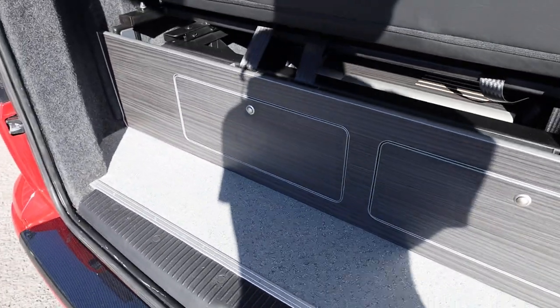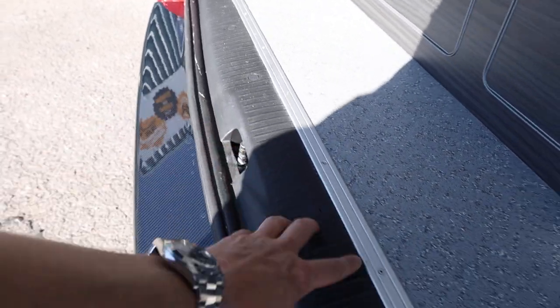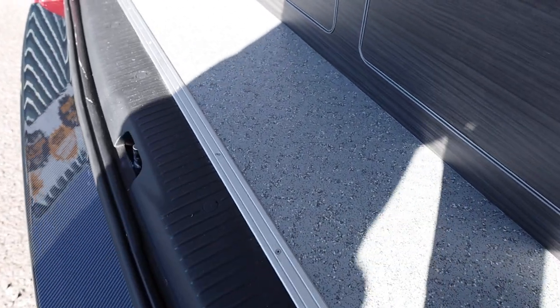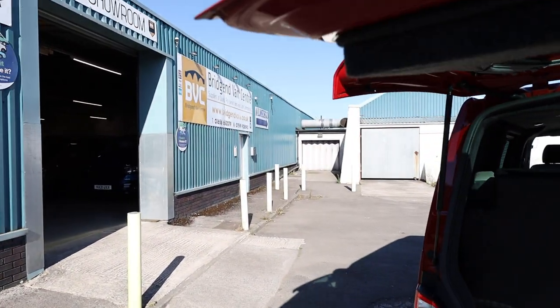You can see the nice Altro flooring and even little details you probably wouldn't notice - this rear plastic trim must have been cut down to allow that aluminium trim to sit flush. Just little details like that which make all the difference.